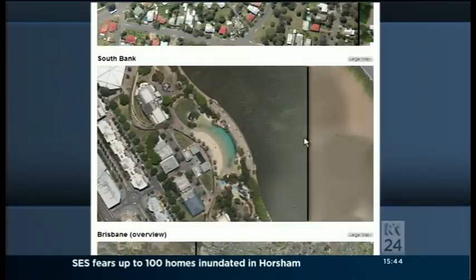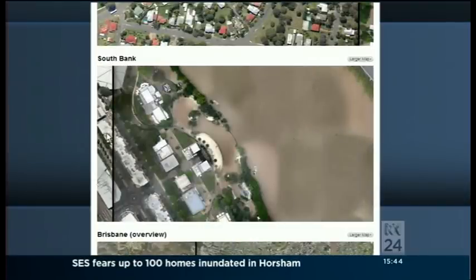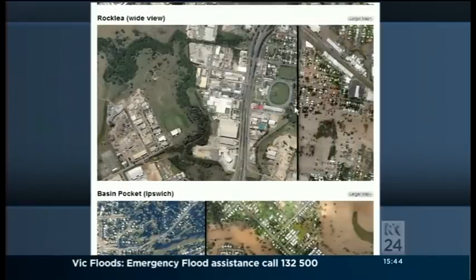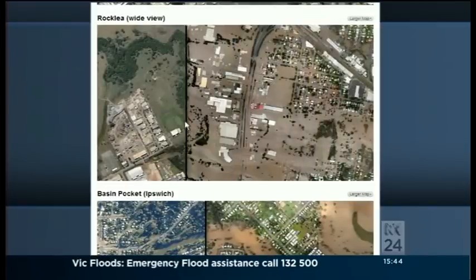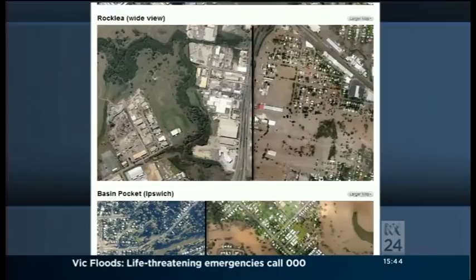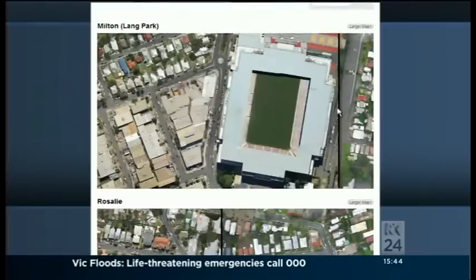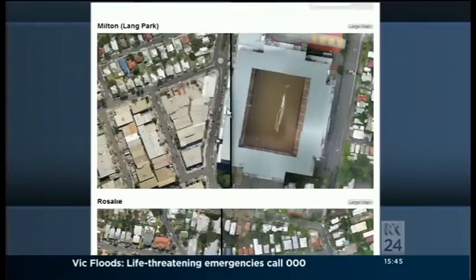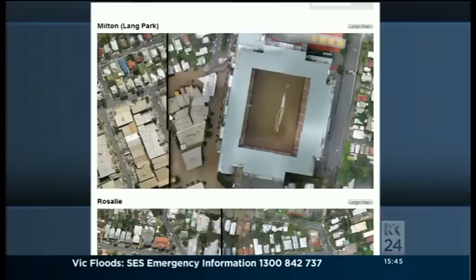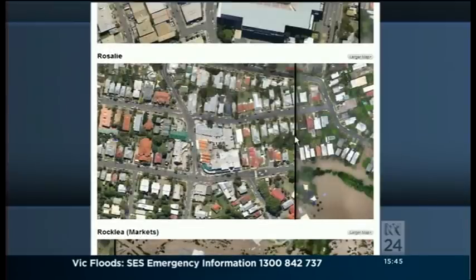They were actually done by an online mapping company called Near Map. As I understand it, they were asked by government agencies and the City Council to do the flyover last week to actually record the images of what happened to the city for official government purposes. But we caught wind that the flyover had been done last week and essentially saw that as an opportunity to tell the story in a way that you couldn't see these sort of before and after pictures necessarily the same way on TV or in print media.